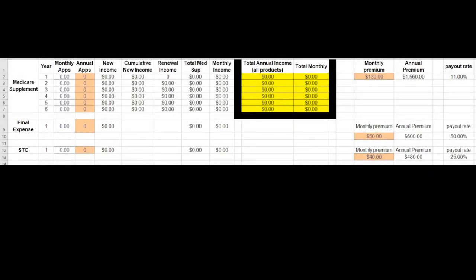Let's take a look at what your income could look like. On the left here, you see we have different products: Medicare Supplement, Final Expense Life Insurance, and Short-Term Care. There are many other products which you would also be able to earn income on, but we just want to keep it real simple.